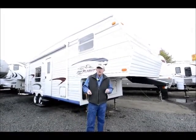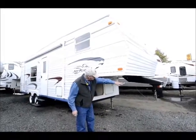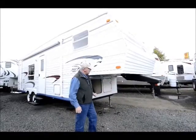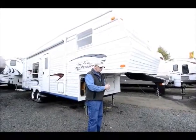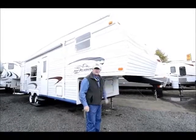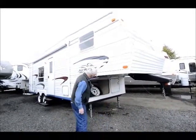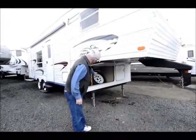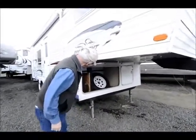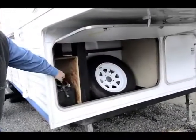It's a half-ton towable, very easy. You'll notice we've got the vertical load on this one, so you would need a B&W system in the bed of your truck where the ball comes up or down. If not, we can take that off and put it back to a normal fifth wheel hitch. There's a little bit of storage in the front, and this is where they're carrying the spare tire. We do have two deep cycle house batteries down below.